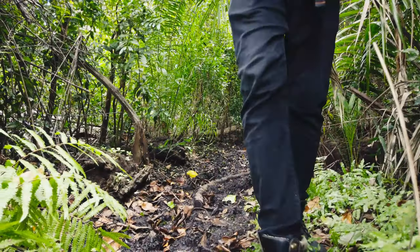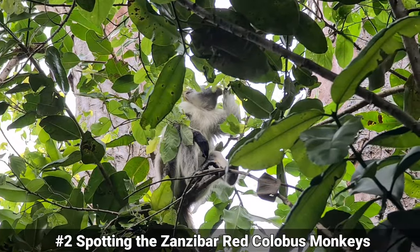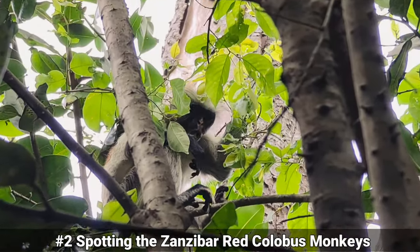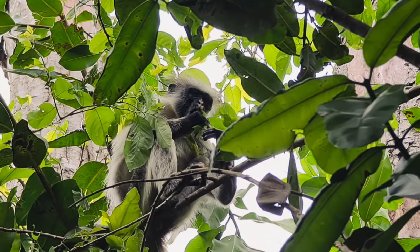Proceeding with the second thing: this park is home to Africa's rarest monkeys, the Zanzibar Red Colobus, that can only be found on the islands and nowhere else in the world, feeding on young leaves and fruits.